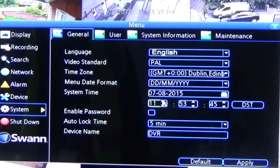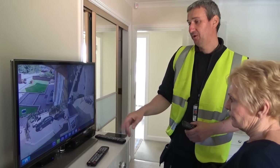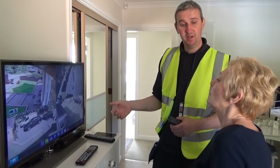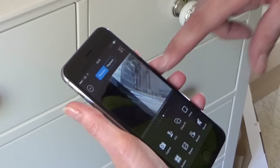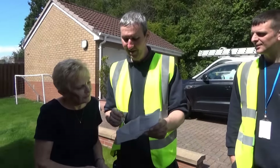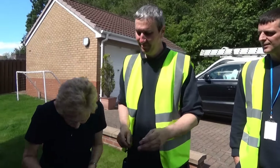The DVR unit is configured to view and record the incoming footage. All camera feeds are then assessed to confirm that the system is fully operational. The engineers will then demonstrate to you how the system works and get your personal approval to ensure you are 100% satisfied with the job.